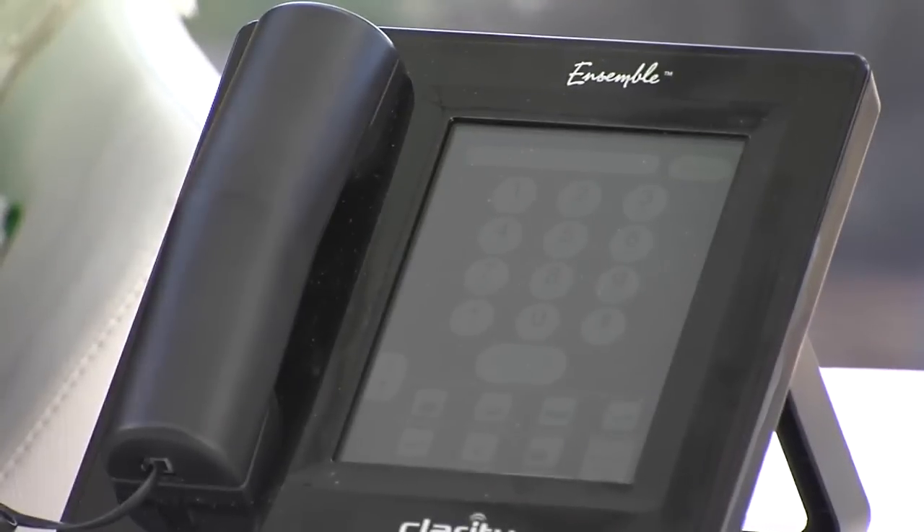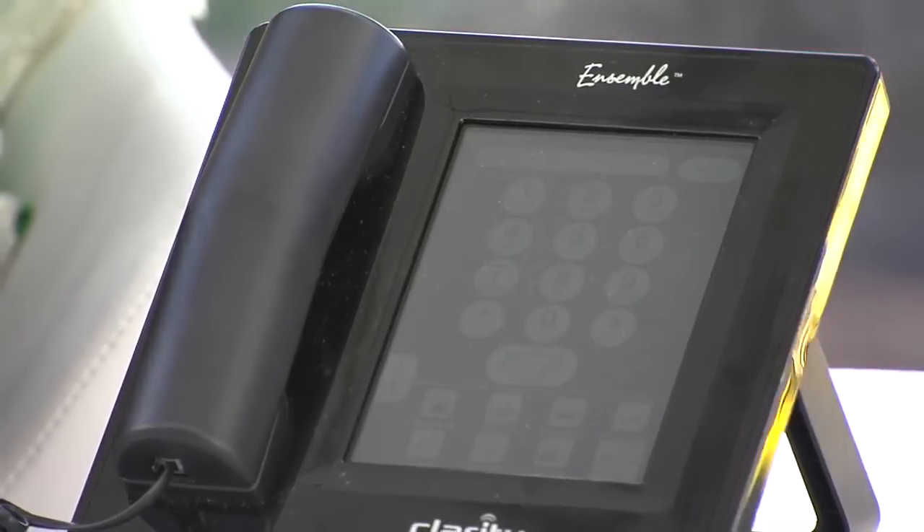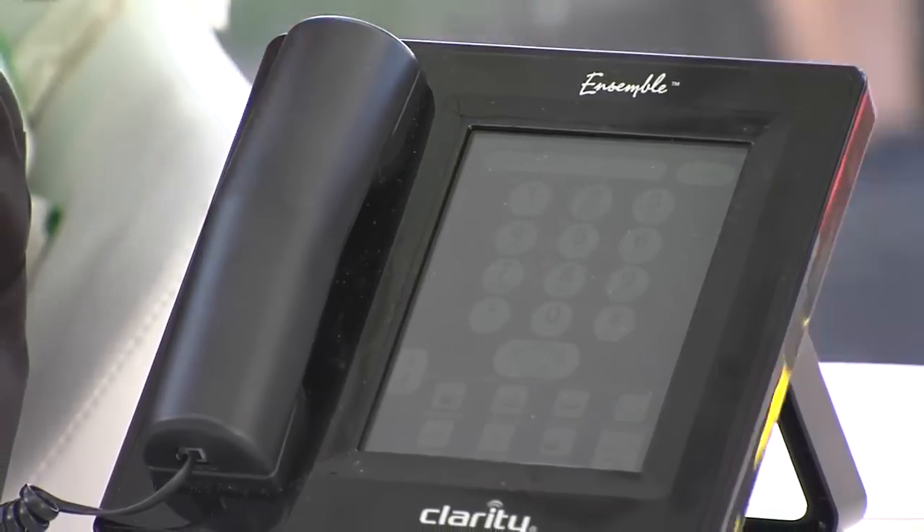It has this large screen. The nice thing about that is you can adjust it — the screen size and the buttons. If you have arthritis, for example, it's much easier to hit the buttons because you can make them bigger. When you're reading the captioning, you can scroll and make that bigger or smaller. You can change the contrast on the screens. You can change the colors on the screens — some people have an easier time reading blue rather than green.